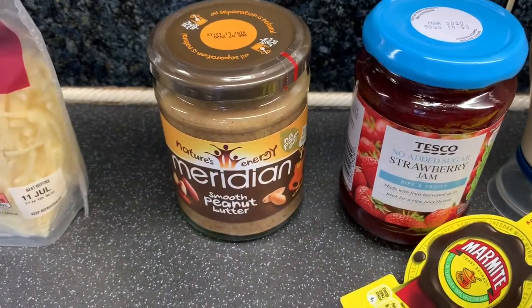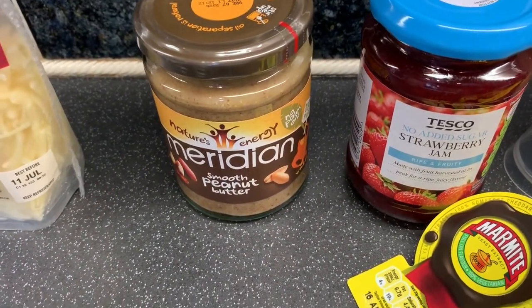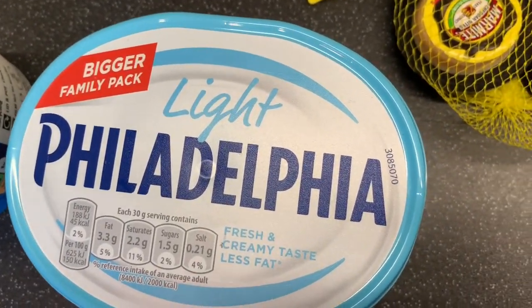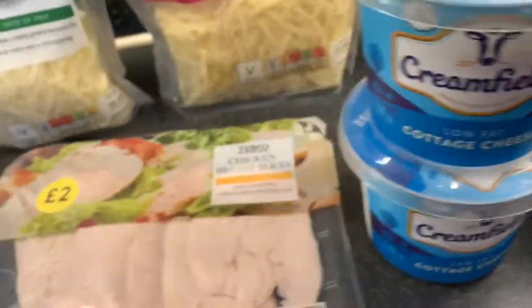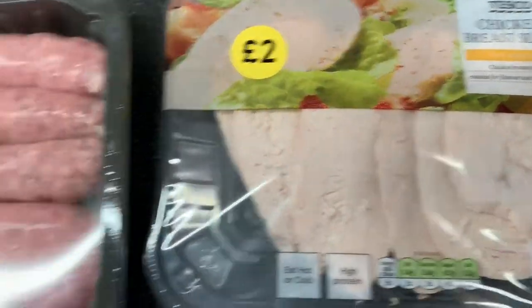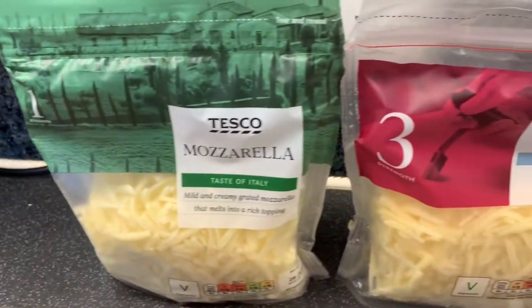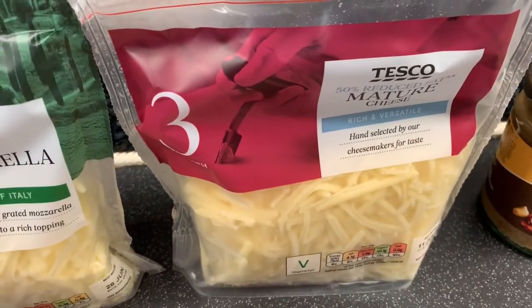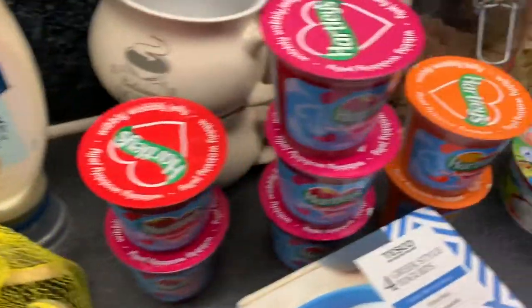She just gets a little plate, cuts it up, and gets a little spoonful of peanut butter - she's well away. Then some of the light Philadelphia, two cottage cheeses, some chicken breast slices, some of the Finest ten pork sausages, and finally two packs of cheese - some mozzarella and a 50% reduced fat mature cheese.